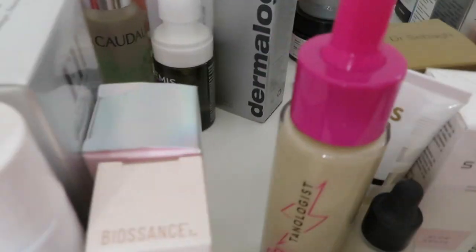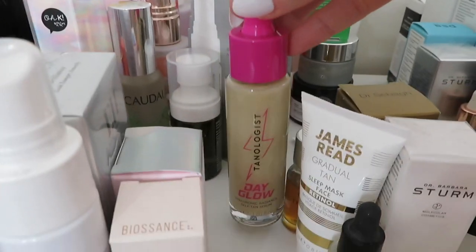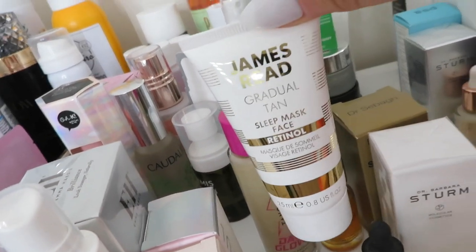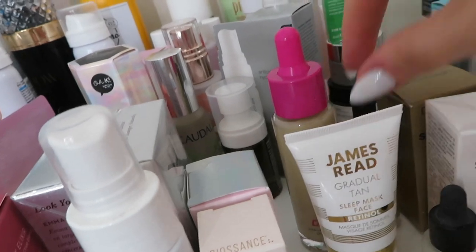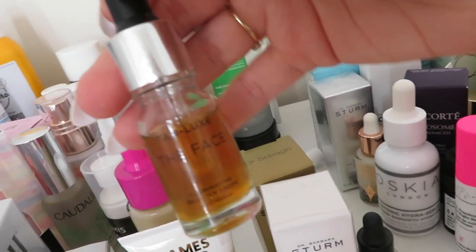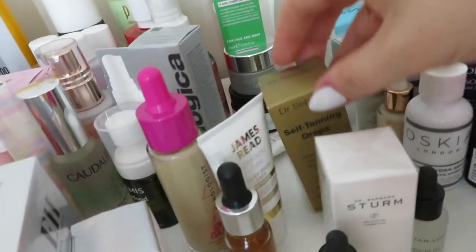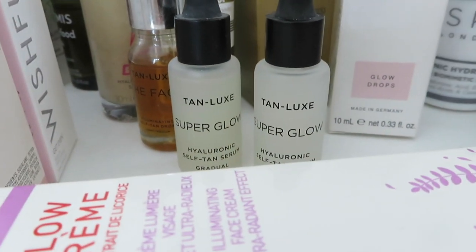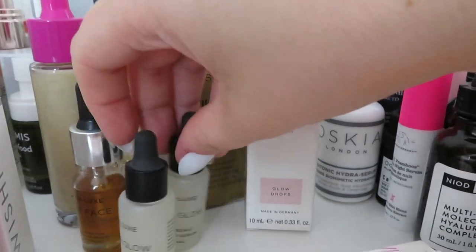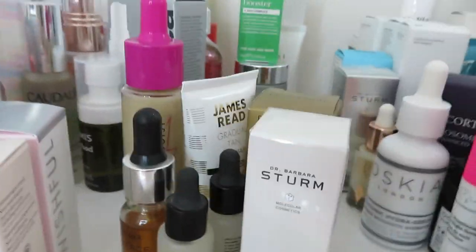Just quickly on tanning bits - this was from the latest ASOS box, the Tanologist Dayglow Self Tan Serum, looks interesting. I've got a gradual tan sleep face retinol sleep mask - not tried that either. I've recently started using the Tan-Luxe Face and I got a really really nice tan - I just need to be more consistent with it. I've got the Dr Sebagh Cell Tanning Drops - not even tried those yet. Got two little miniatures of the Tan-Luxe Super Glow but they look slightly off color, so I might check those before using. Then I've got the Dr Barbara Sturm Glow Drops as well.